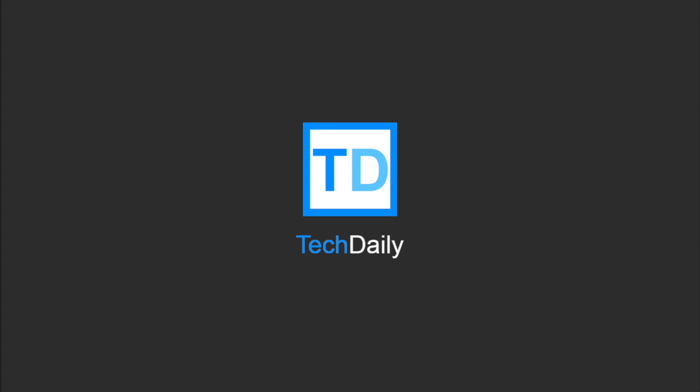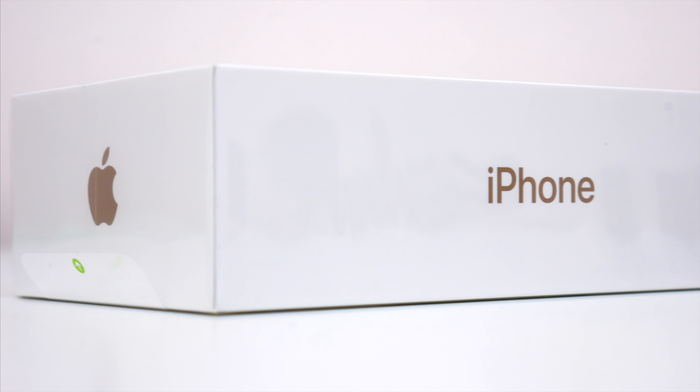What's going on guys? My name is Wade with Tech Daily. So here we are, another year, another new iPhone.